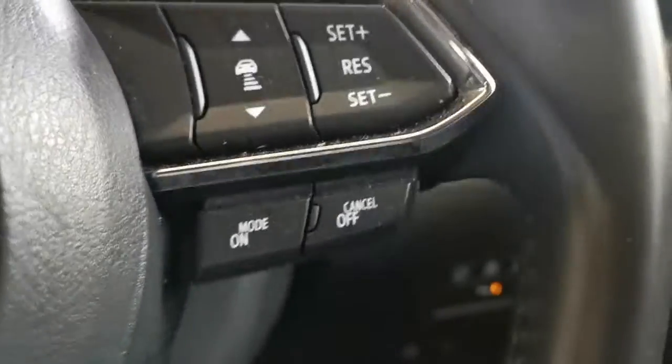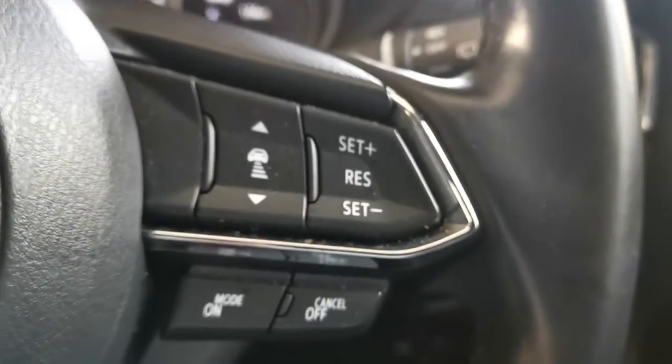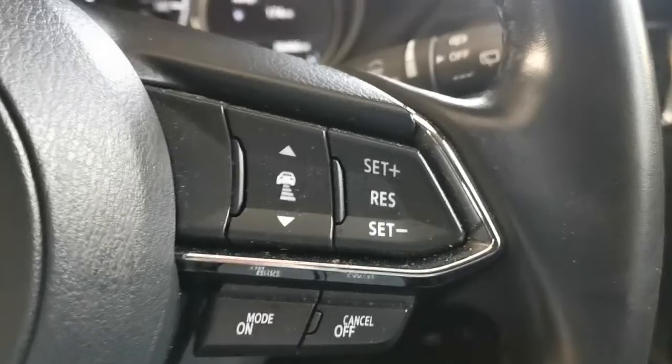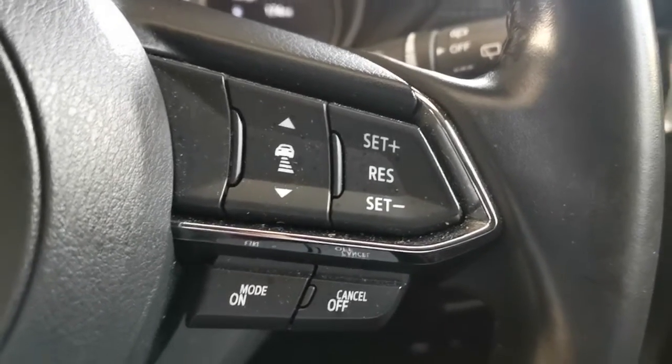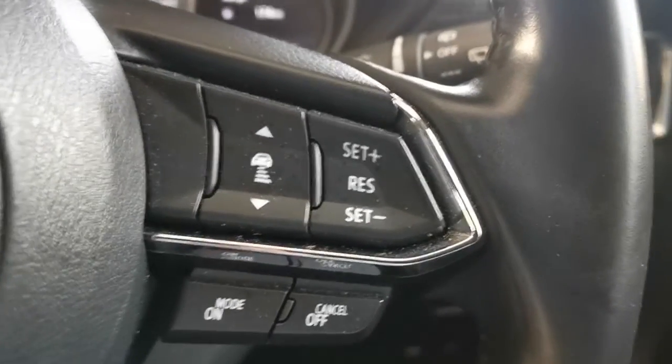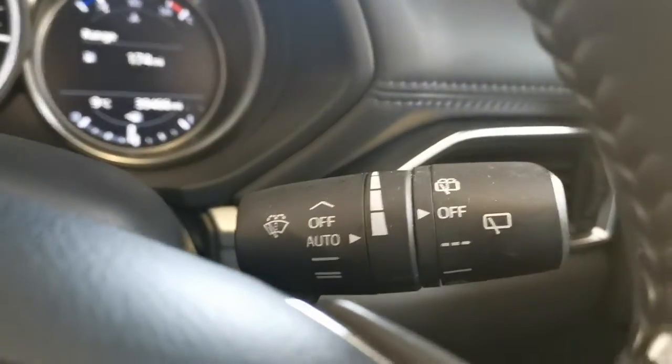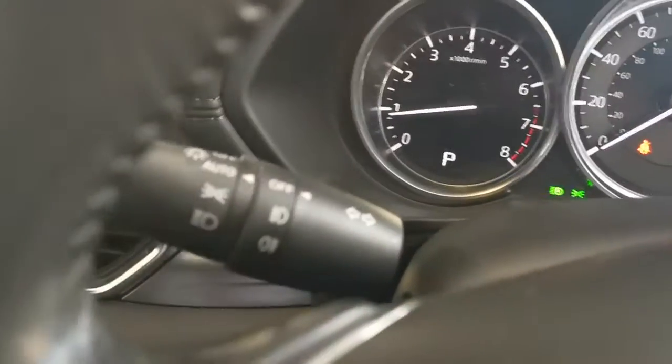Over on the right-hand side of the steering wheel you've got Mazda Radar Cruise Control, which is an intelligent cruise control system. It will sense vehicles in front of you — you can set the distances and it will slow the car down as appropriate. Auto wipers with variable speed on the intermittent, and auto lights.